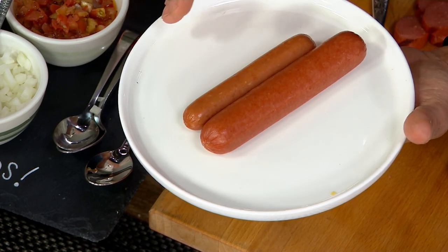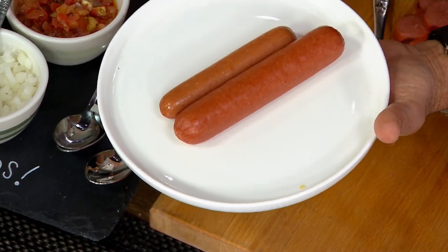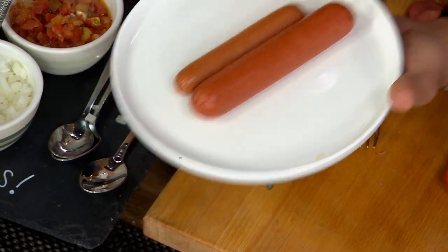And again, it's not too salty, no MSG. By the way, this is 12 grams of protein in one hot dog — that's kind of a fun fact for a hot dog. So that's the comparison.